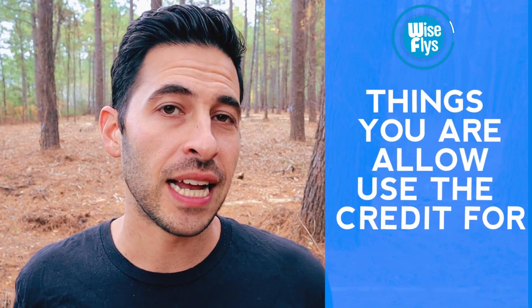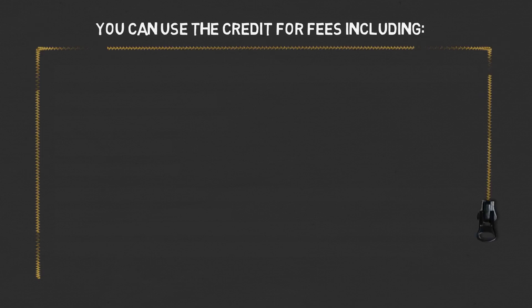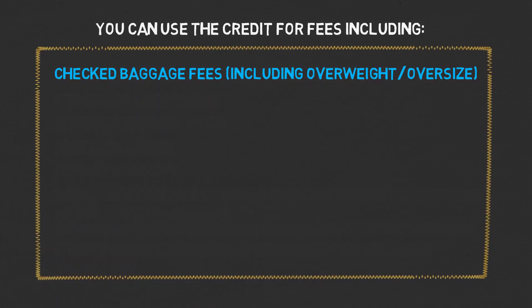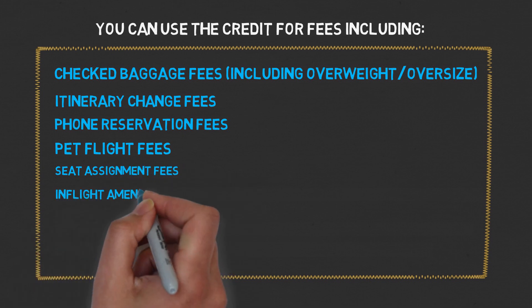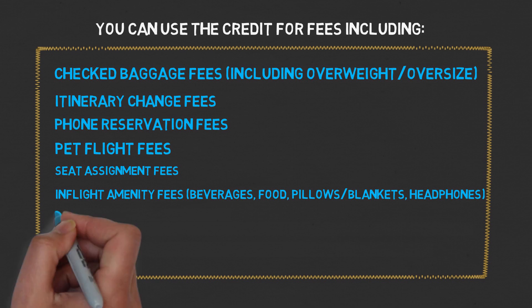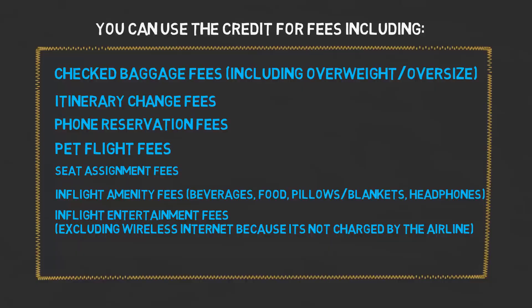Now let's go over what you are officially allowed to use the airline fee credit for. You are allowed to use it for checked baggage fees — including overweight or oversize — itinerary change fees, phone reservation fees, pet flight fees, seat assignment fees, in-flight amenity fees which include beverages, headphones, blankets, pillows, and in-flight entertainment, but excluding Wi-Fi. Wi-Fi is excluded because it's a third-party purchase.